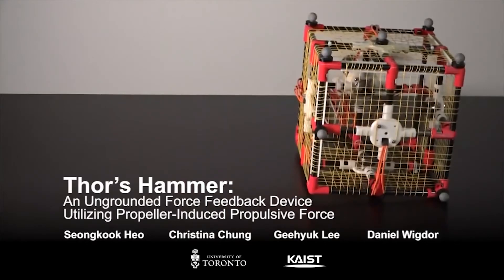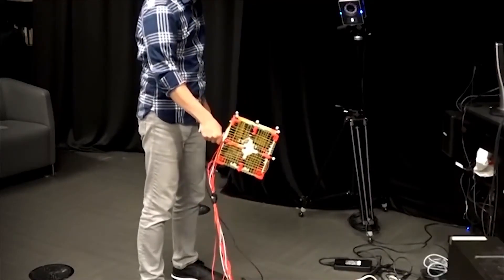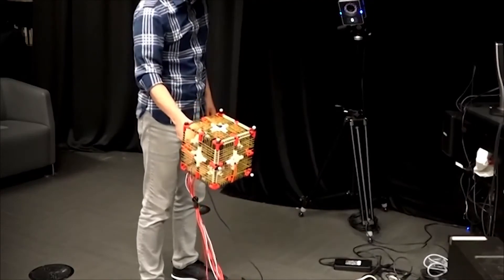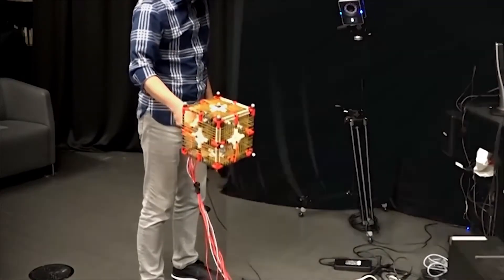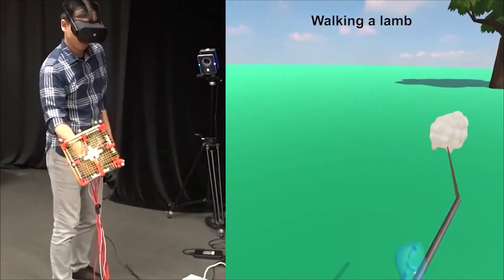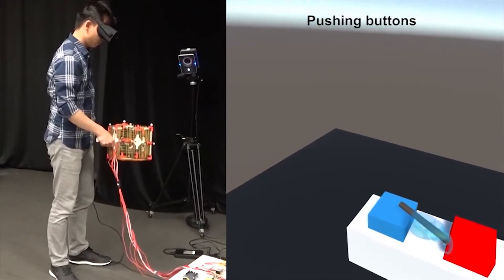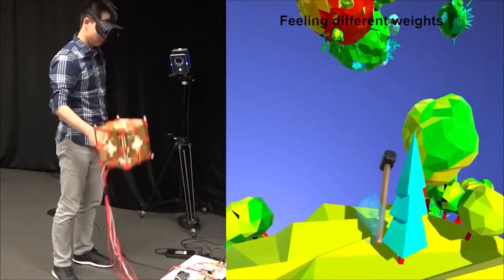We introduce Thor's Hammer, a new haptic device that uses propeller propulsion to generate ungrounded 3 degrees of freedom force feedback. The device can simulate the force of flowing water, the tugging of a lamp, the pushing of a button, and different weights.